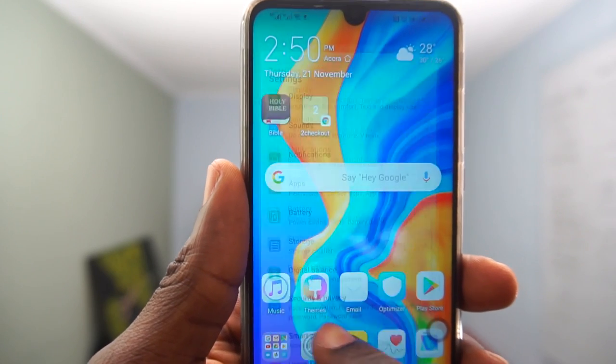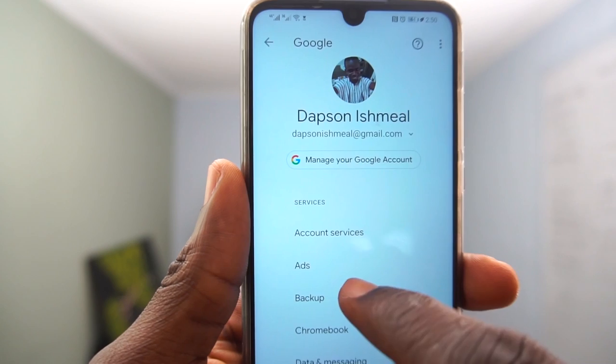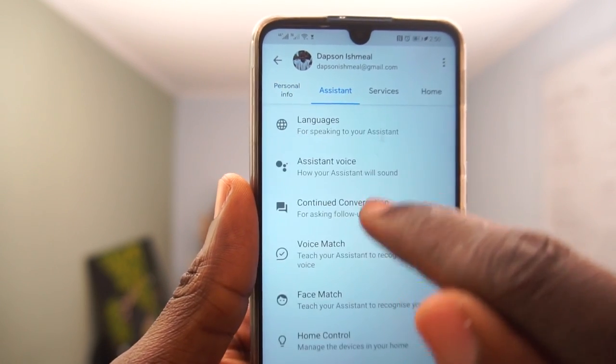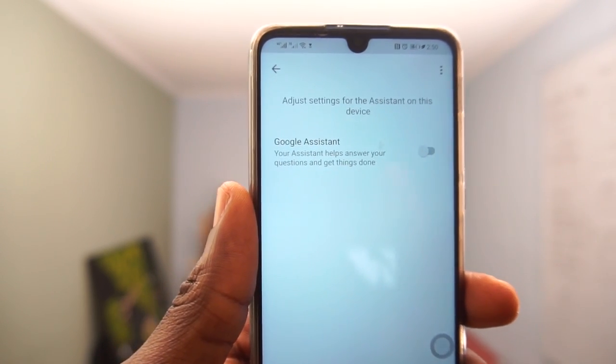It's always best to turn off your location if you are not using it, as well as Google Assistant. Google Assistant runs in the background, so once you say 'OK Google,' it picks it up and listens to whatever information you have to say and then provides you with feedback. So it's always best to turn off your Google Assistant as well to help save a lot of battery on your phone.